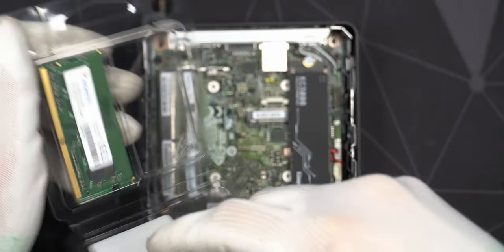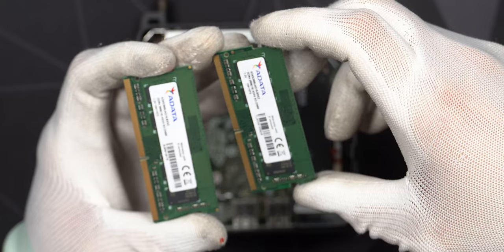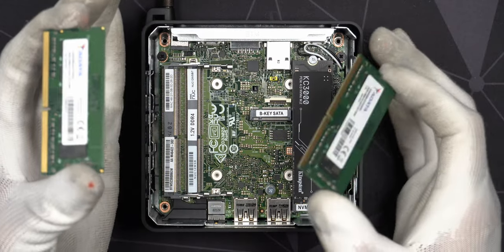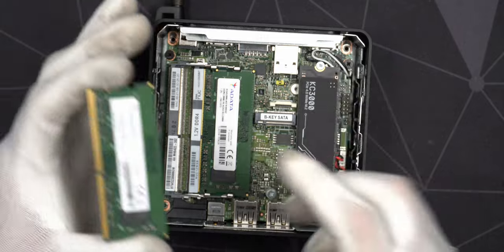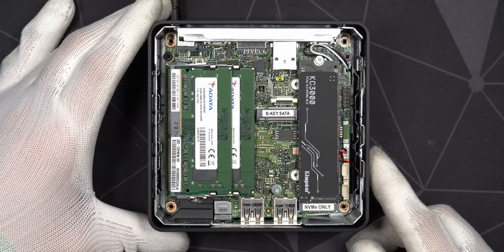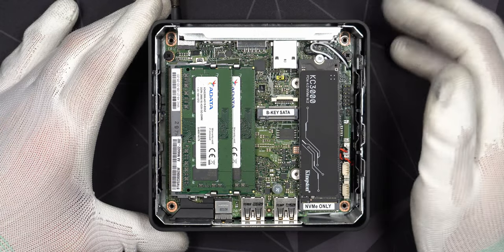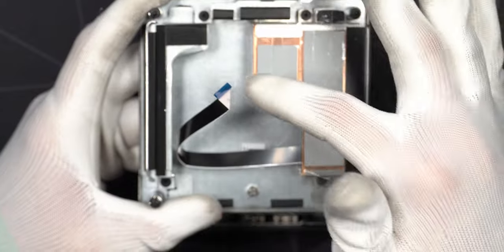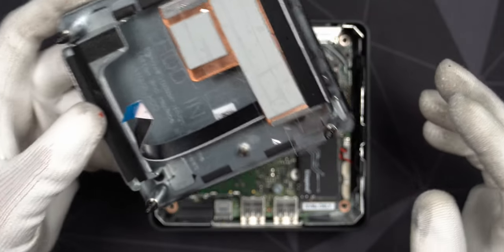The 3200MHz memory kit I want to use is still in the ASUS system while I decide which to keep, so for now I'm using two 2666MHz sticks. If you're using this device, definitely get the fastest memory you can - 3200MHz - because the integrated GPU really relies on faster memory. This machine is actually very easy to work on, a little better than the ASUS one. Unfortunately you can't have two NVMe SSDs since the Ethernet plug gets in the way, unlike the ASUS which has an NVMe bracket on the bottom.